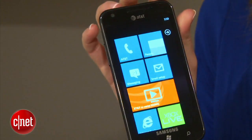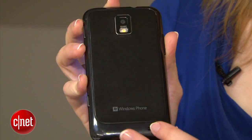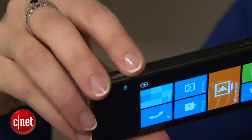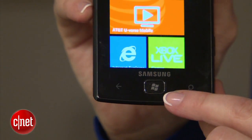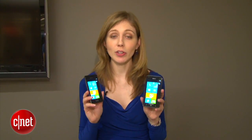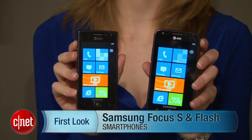Taking a look at the Focus S, this is a very thin phone. It has a plastic back but with a nice texture so it doesn't feel too slippery. There's a dedicated camera button on top, and both phones have a front-facing camera — this one is 1.3 megapixels. Design-wise, there are just small differences; the Focus Flash has a slight button design on the Windows Home button. If you're looking for a Windows phone, these are the latest and greatest from AT&T.